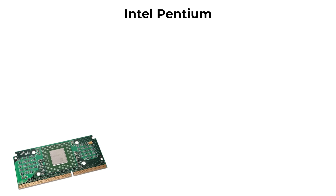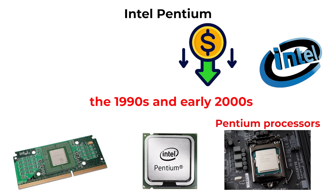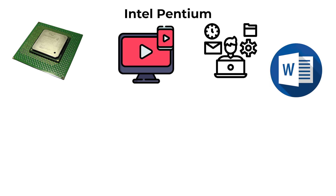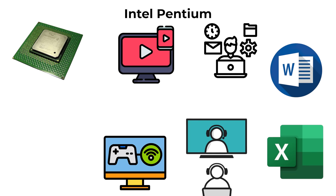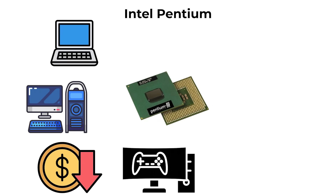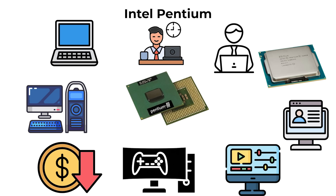One step above Celeron is the Pentium series. Pentium processors were once Intel's flagship line in the 1990s and early 2000s, but today they occupy a low-budget tier. They generally offer higher clock speeds and more cores than Celeron, handling smoother video playback, light multitasking, and standard office applications such as Word, Excel, and Zoom. They provide an acceptable experience for students, office workers, and general users on a tight budget, but remain unsuitable for heavy gaming, video editing, or professional applications.